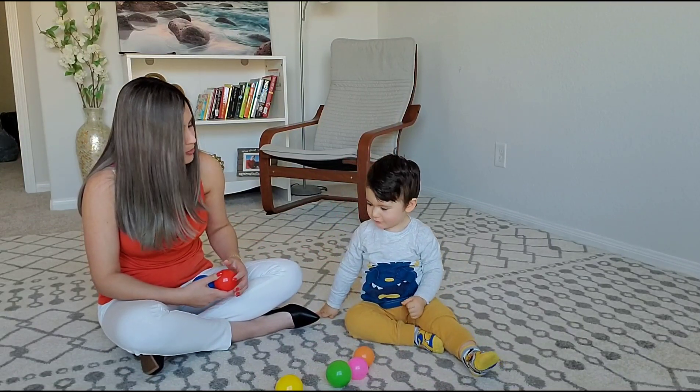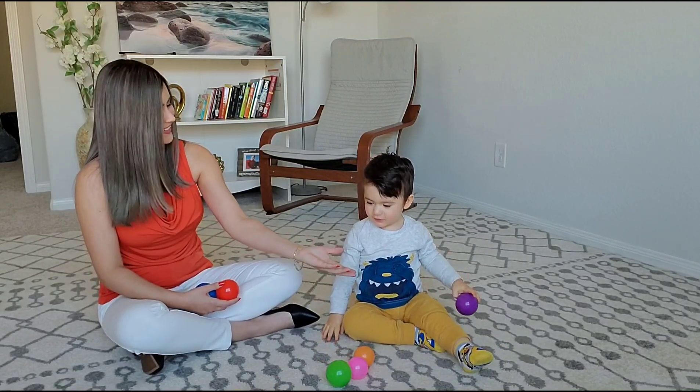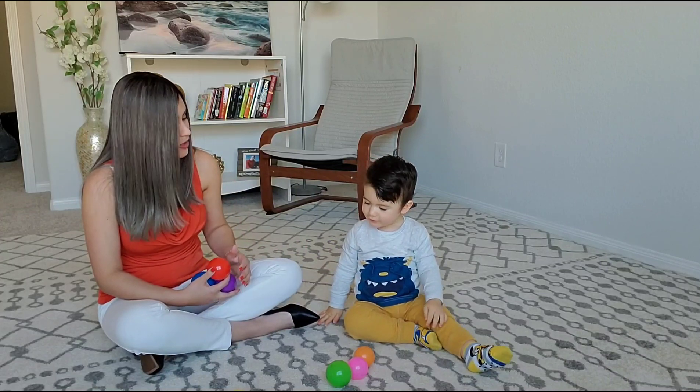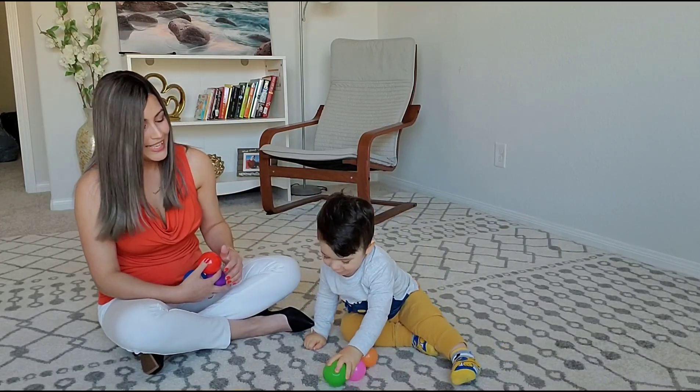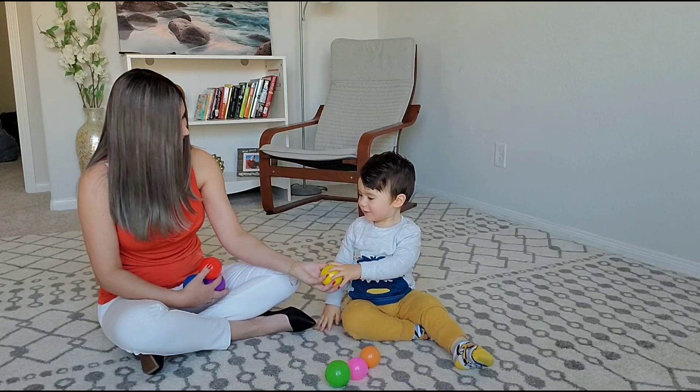Can you get me the purple ball? Red ball. Good job. Purple ball. Can you get me the yellow ball? The yellow ball. Thank you, that's the yellow ball.